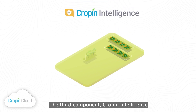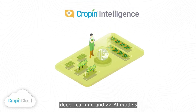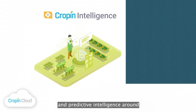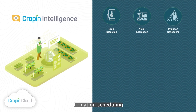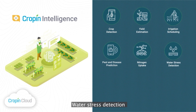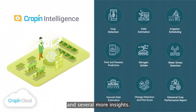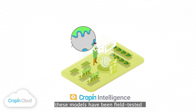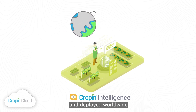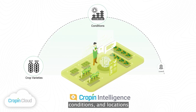The third component, Cropin Intelligence, enables access to Cropin's contextual deep learning and 22 AI models to help agribusinesses with insights and predictive intelligence around crop detection, yield estimation, irrigation scheduling, pest and disease prediction, nitrogen uptake, water stress detection, harvest date estimation, change detection, plot score, historical crop performance reports, and several more insights. Built using the world's largest crop knowledge graph, these models have been field-tested and deployed worldwide, while being fine-tuned to work with a range of specific crop varieties, conditions, and locations.